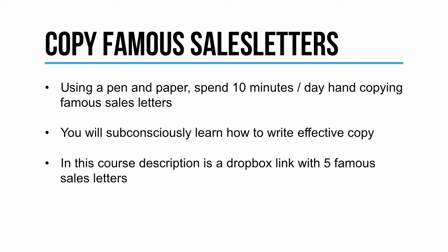In this course description, I'm going to include a Dropbox link with five famous sales letters that you can start copying right now.